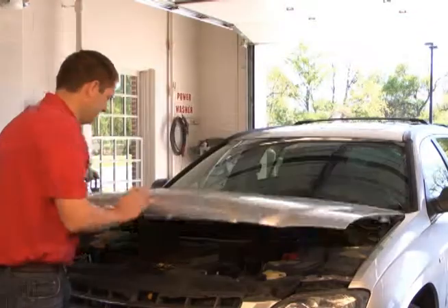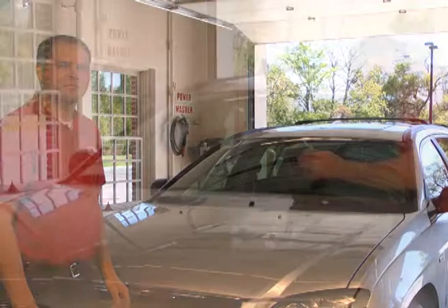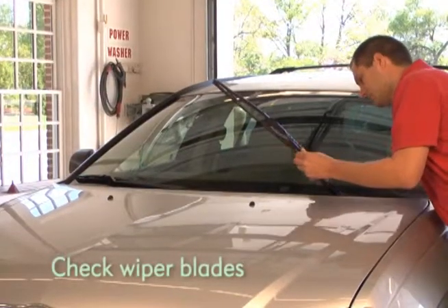Once everything looks good under the hood, go ahead and give the outside a good once over. Check your wiper blades to see if they need to be replaced.